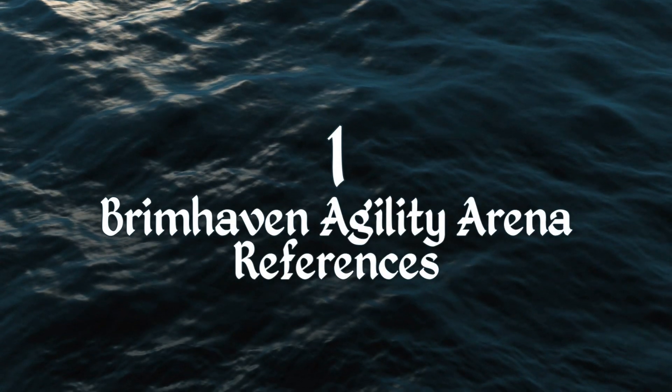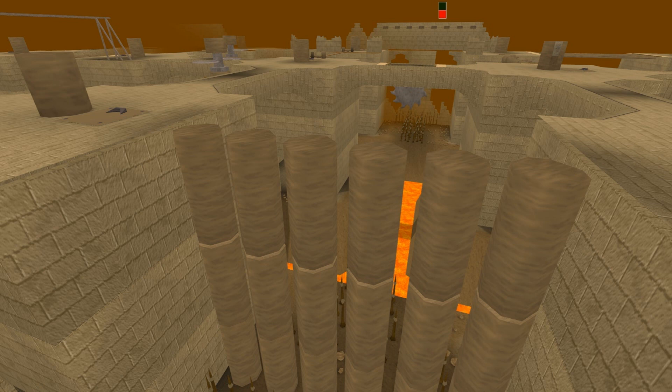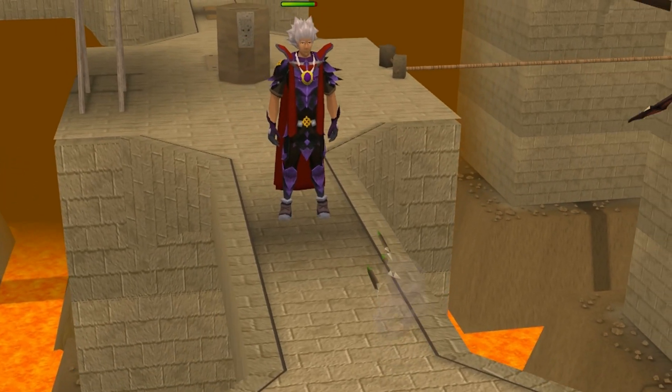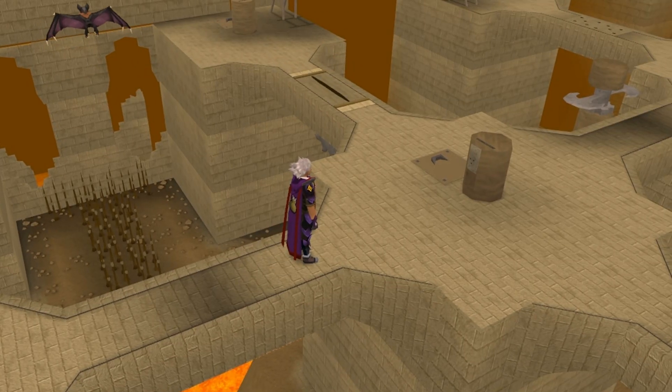And number 1: Brimhaven Agility Arena references. The Brimhaven Agility Arena is filled with different references, and I found 3 of them. When you dodge the darts at the darts obstacle, a cutscene appears where you dodge the dart in slow motion, which is obviously a reference to the famous bullet dodge scene in The Matrix.